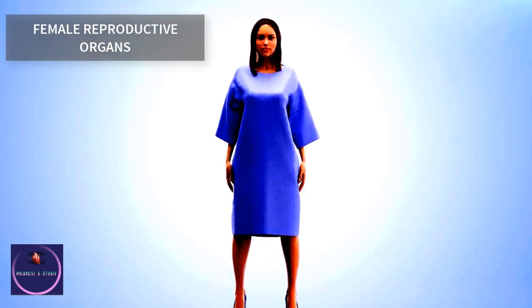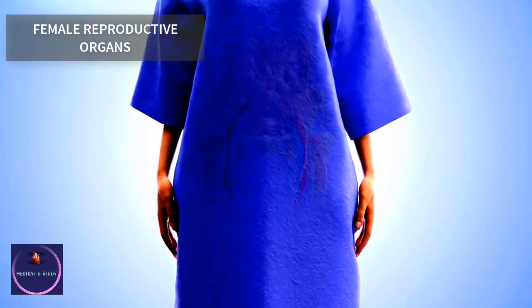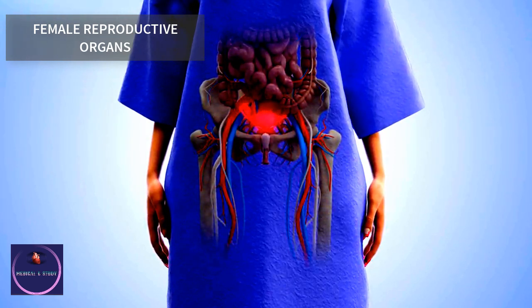The female reproductive organs release a stored egg at monthly intervals, with two possible outcomes each time: to allow shedding of the uterine lining at menstruation, or to enable fertilization, implantation, and nurture of a developing embryo.